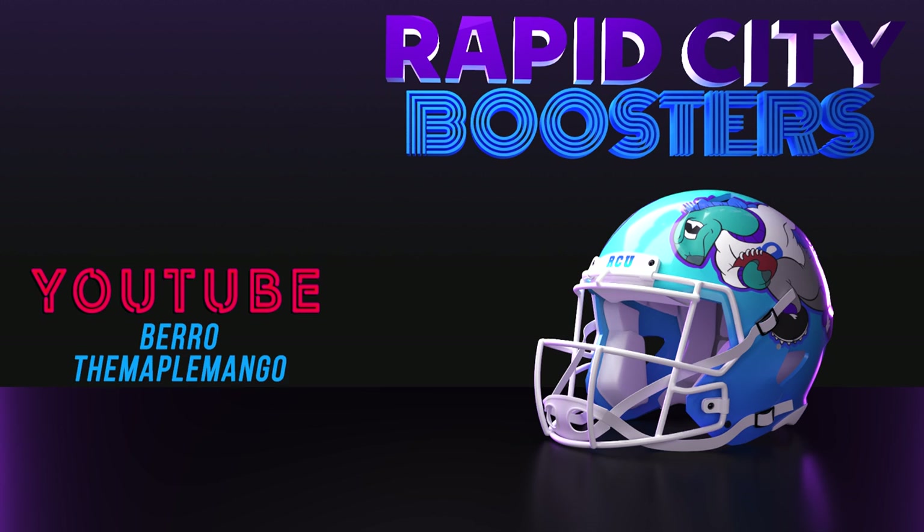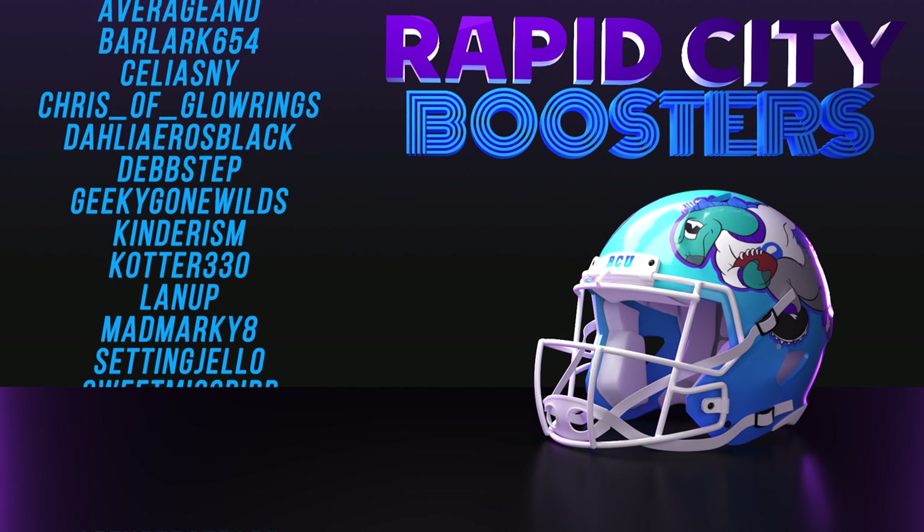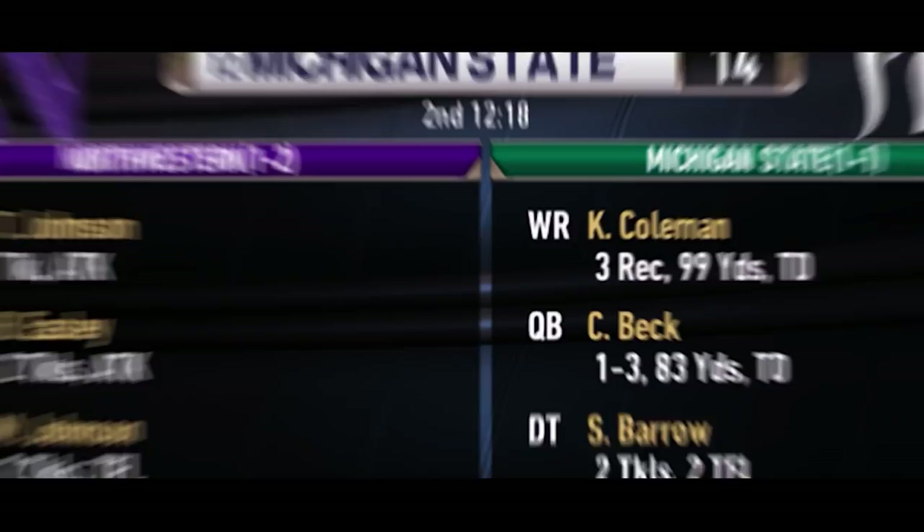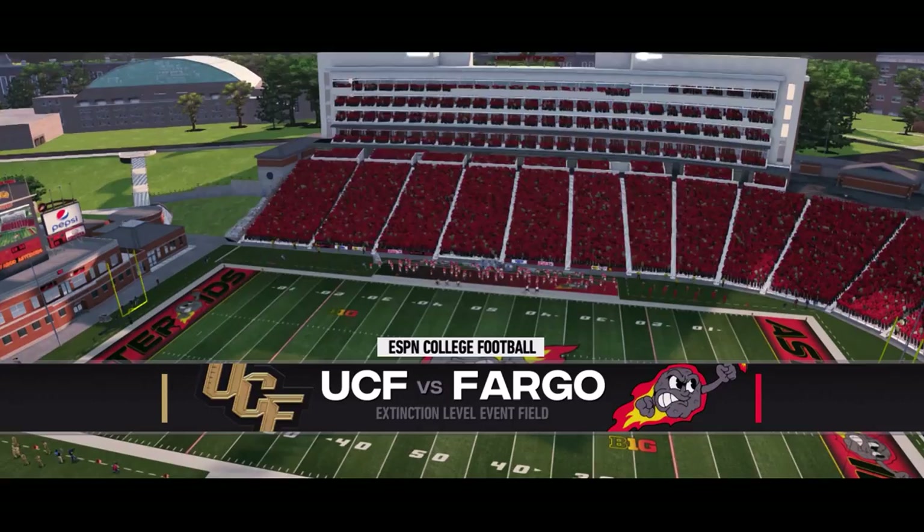Thank you to the Rapid City Boosters — it's your support that keeps this Rapid City network going. If you'd like to become a booster, click the join button below. Let's go check in on some games around the country. Ohio State is looking to rebound after their loss to Central Michigan last week and has the early lead on Minnesota. Michigan State is up 14 on Northwestern and USC is up on number one Michigan, 13-7 in the third.